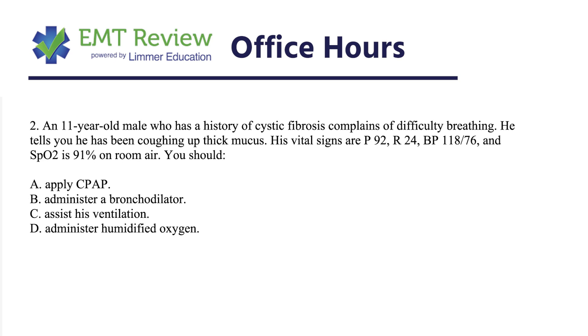I'll start you off with a little bit of a challenging question. I'll read the question, we'll talk about the answer, then we'll talk about this question as a reason why I chose a lot of these questions.